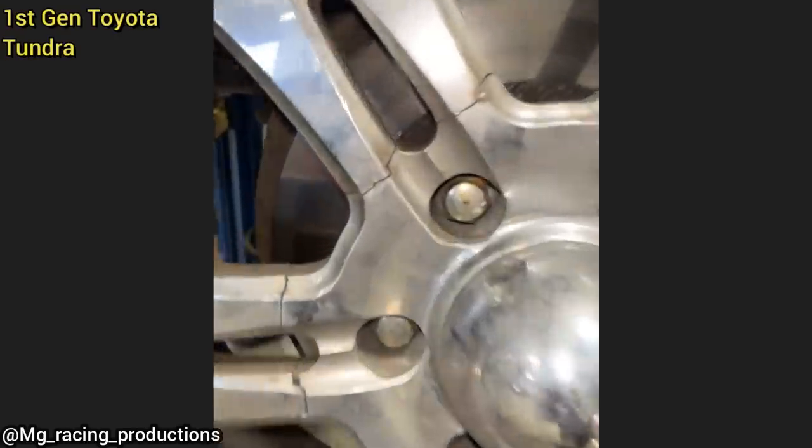When this vehicle came in for an oil change, the technician noticed all of these cracks in the wheel. The customer did not have the correct size spare tire to install and only wanted their oil changed.